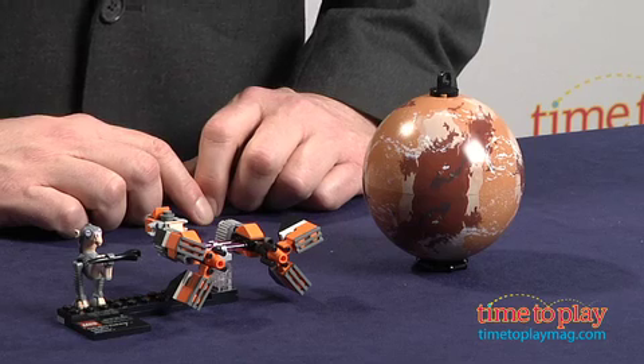This set is part of Series 1 of Star Wars Collectibles, featuring iconic Starfighters from the Star Wars stories. For more great LEGO items and the best toy reviews online, visit us anytime at TimeToPlayMag.com.